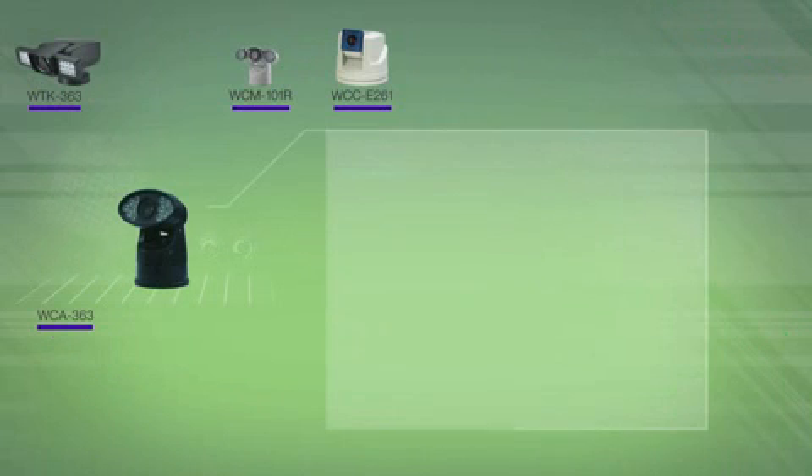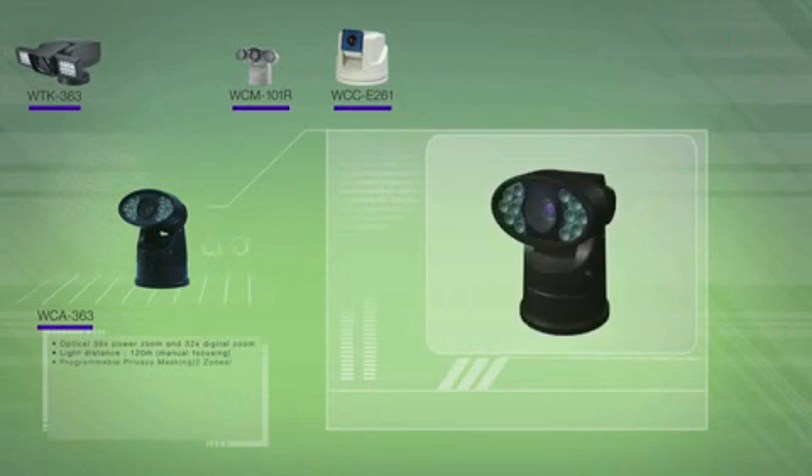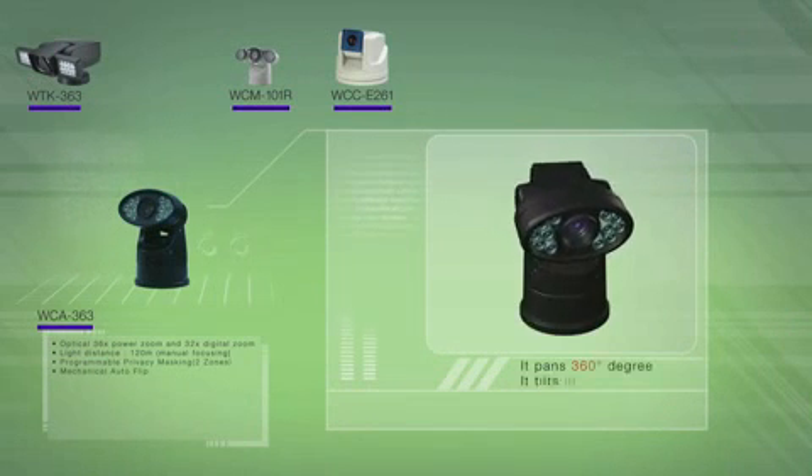The WCM101 design and WCA363 pans 360 degrees endlessly, and furthermore, it tilts minus 15 degrees.